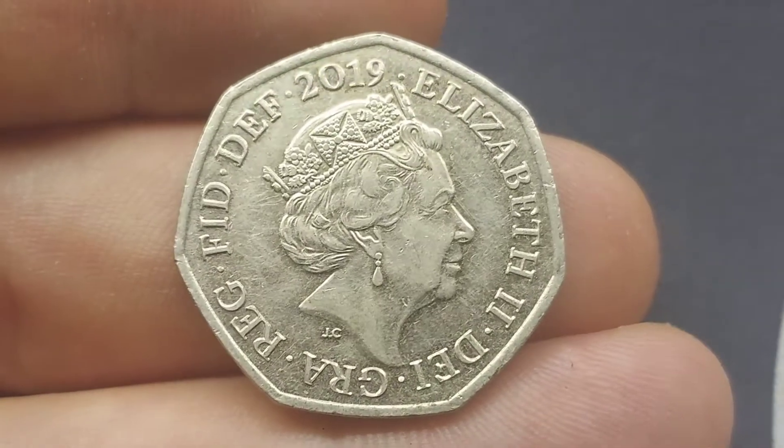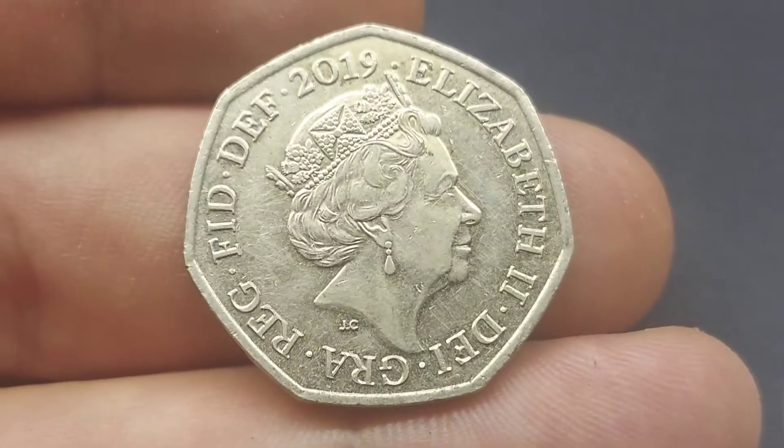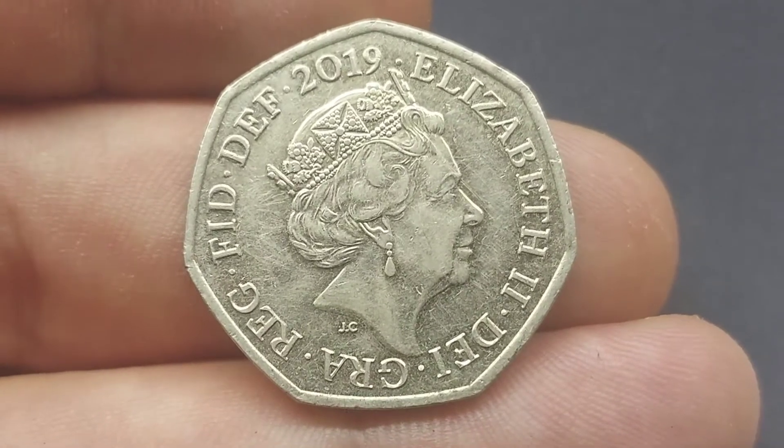Hi guys, Dan's Dollis here. I hope you've all had a really nice day today. So we are back with Check Your Change to finish off the evening. I can't believe that I've been lucky enough to find another commemorative. I've just nipped to the shops and managed to get this beauty in my change.